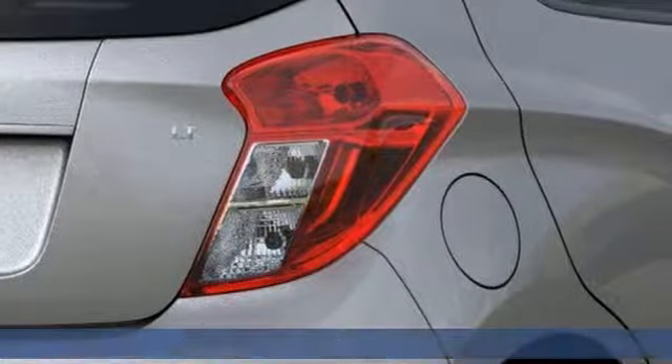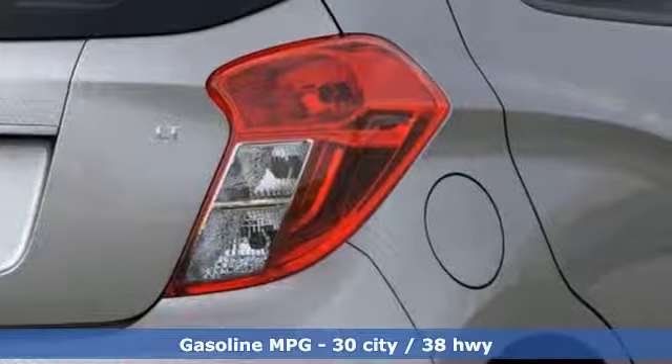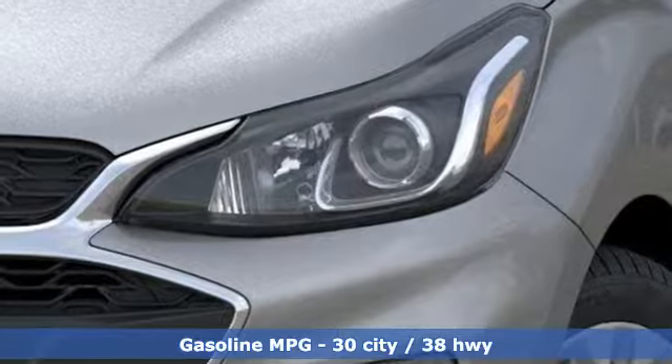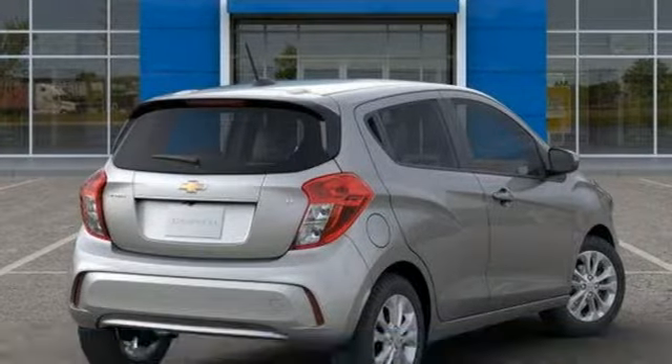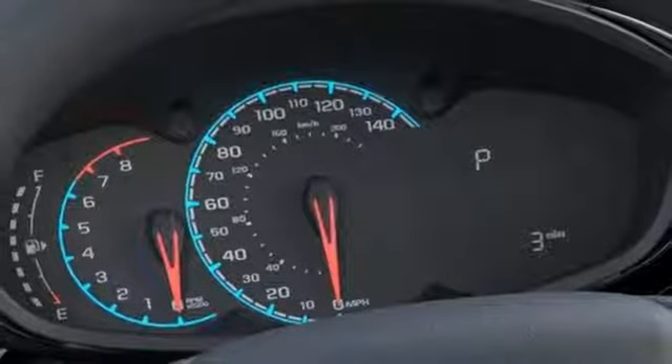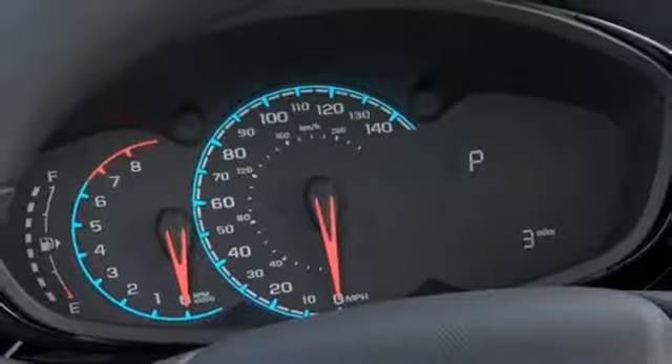Features include streaming audio, power heated mirrors, manual tilting steering column, Wi-Fi hotspot, air conditioning, inline four cylinder engine, aluminum wheels, gas pressurized shocks, and continuously variable automatic transmission.